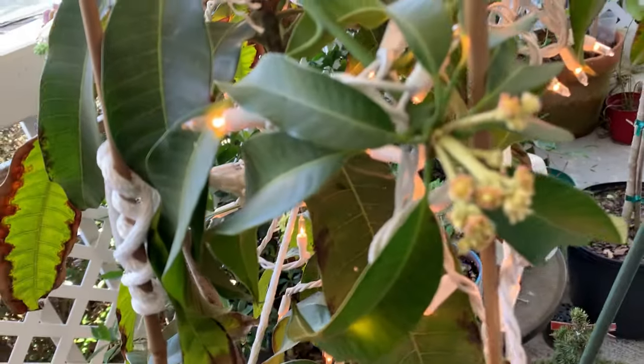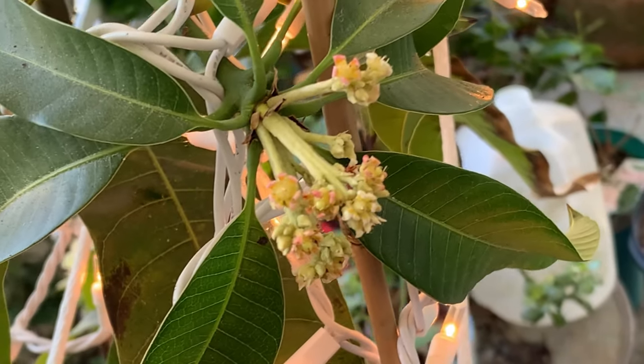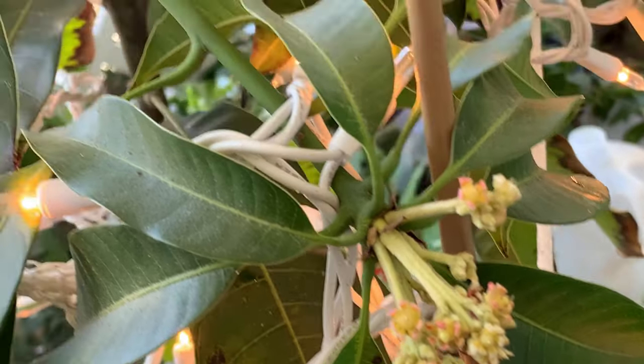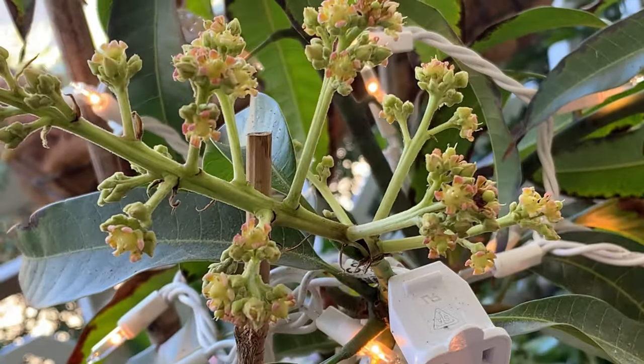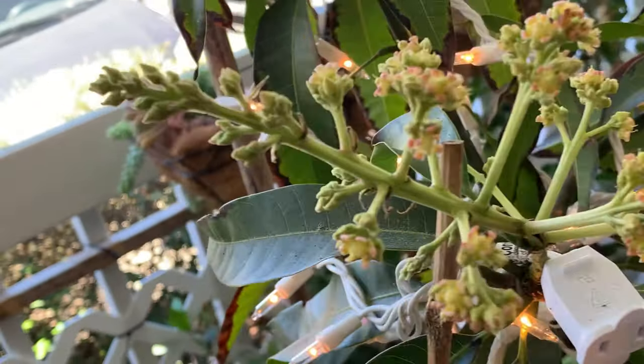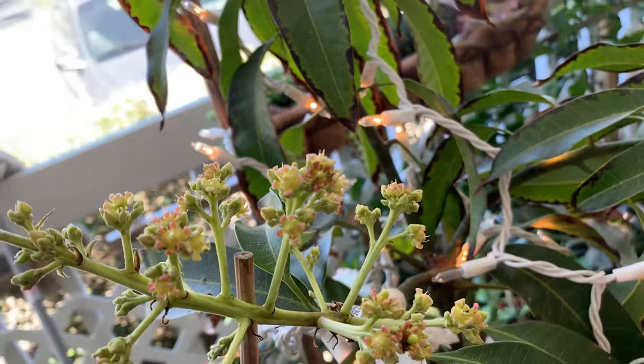Look at all the flowers. Some are already taking, and I figured I'd just let at least one or two stay on the tree. I do want to try this mango — there's some starting to form.